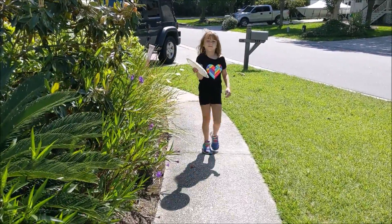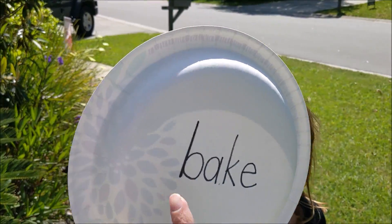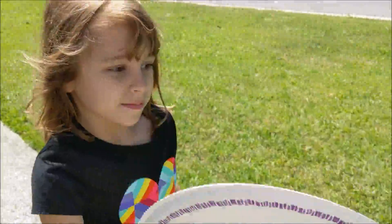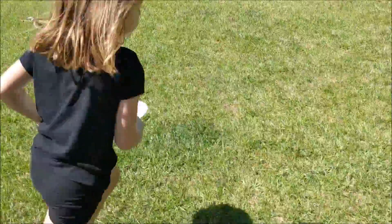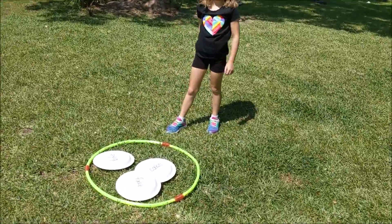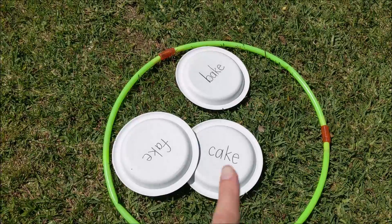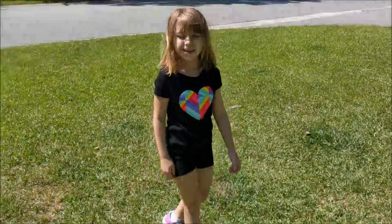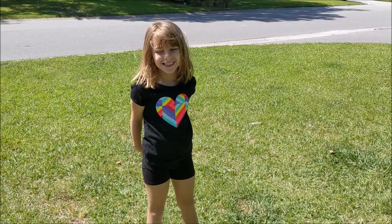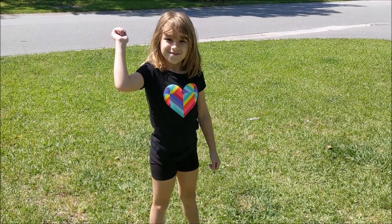What does that one say? 'Bake!' Let's put it in the right spot. Let's see what we have: we have 'bake,' 'cake,' and 'fake' — do those all rhyme? They do! Have so much fun with this activity at home. Can you wave bye, Allison? Bye!